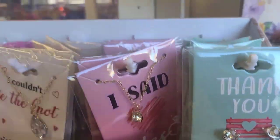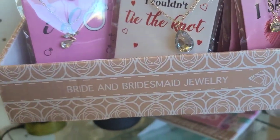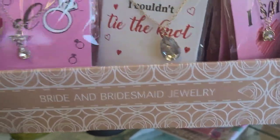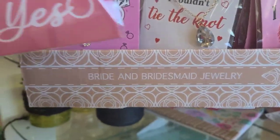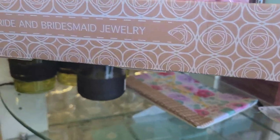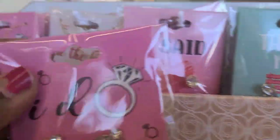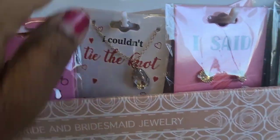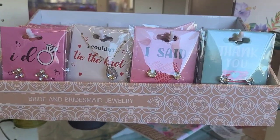I basically came here and fixed this entire display — this is how we do it. This is bride and bridesmaid jewelry and it's absolutely beautiful. This one says 'Yes, I Said Yes,' and then 'I Do Crew.' Absolutely beautiful, really spectacular jewelry.